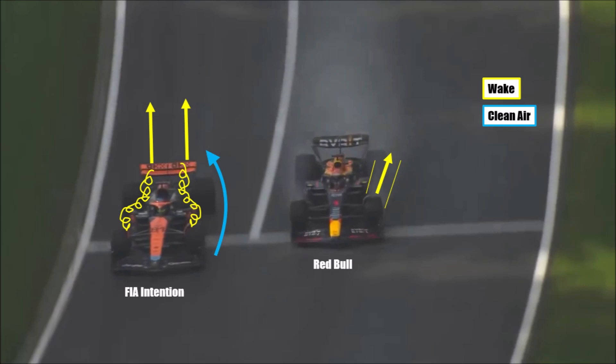But of course teams don't like that, because as soon as wake hits their wings, they lose downforce. And at the Red Bull, we can now see a flow pattern that looks very similar to pre-2022 cars. So they now manage to have similar amounts of outwash even without huge complicated bargeboards or other tricks.